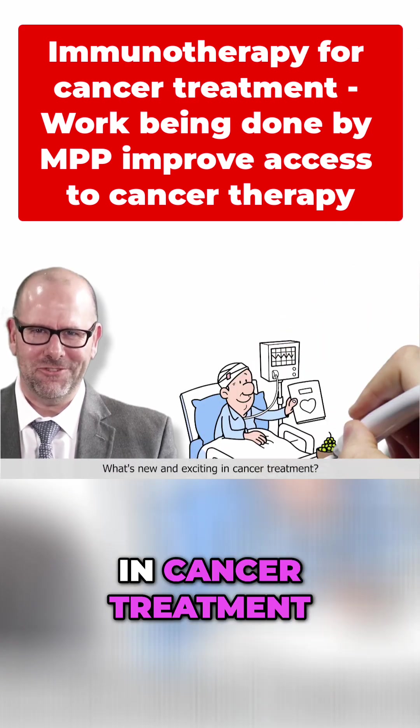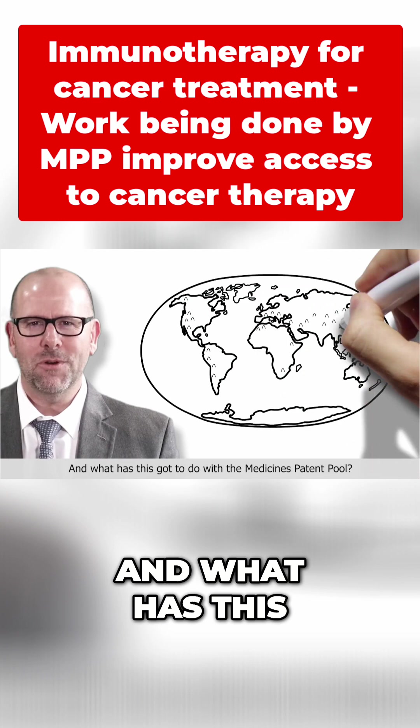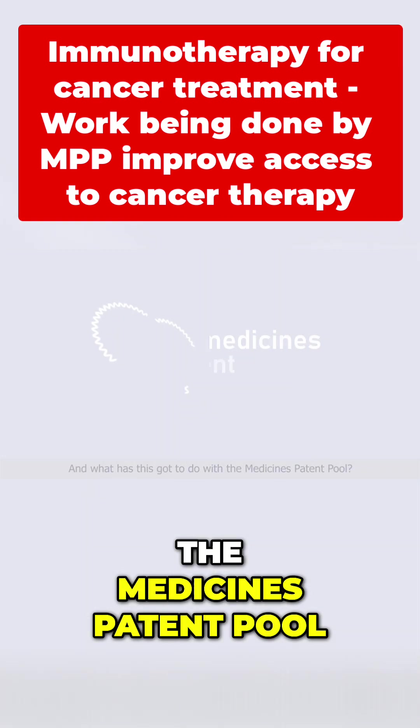What's new and exciting in cancer treatment? How can some of the poorest people in the world benefit? And what has this got to do with the medicines patent pool?